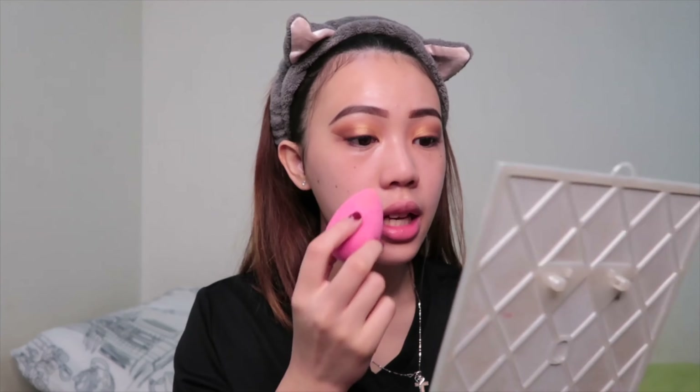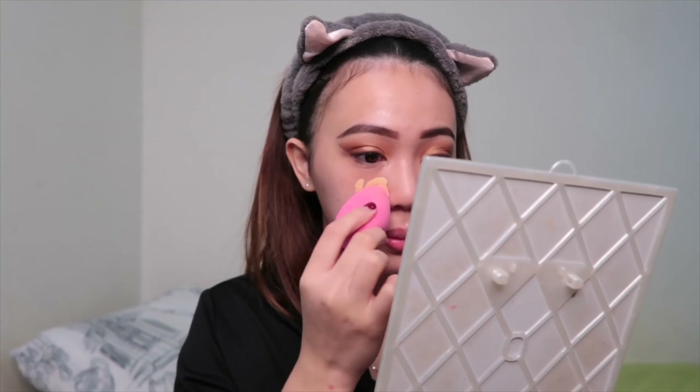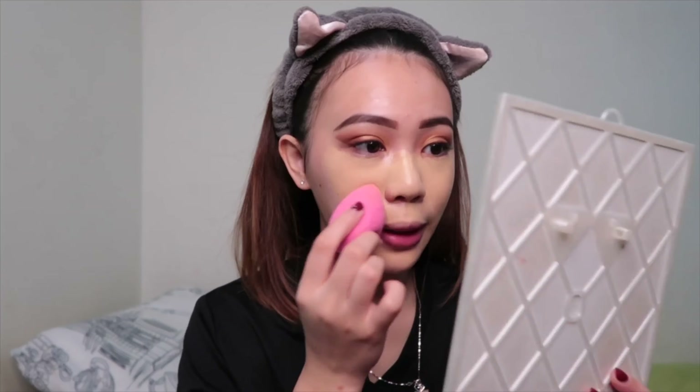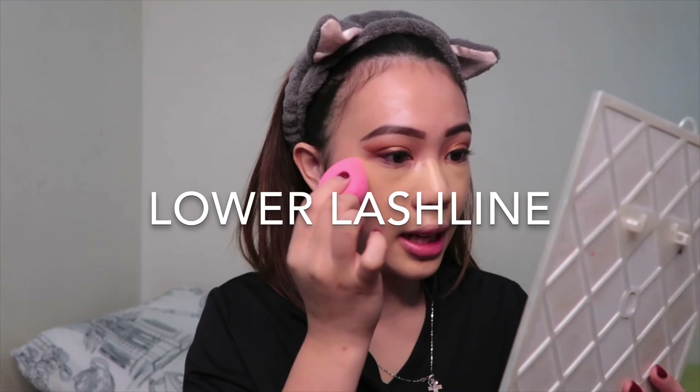Now I'm going ahead with my foundation, which is Fenty Beauty foundation, and also a beauty blender. I usually just do like two pumps and get right onto my face, just dabbing it on. I usually do my nose part first because I don't want it to crack later and I want to see if my foundation coverage is enough.